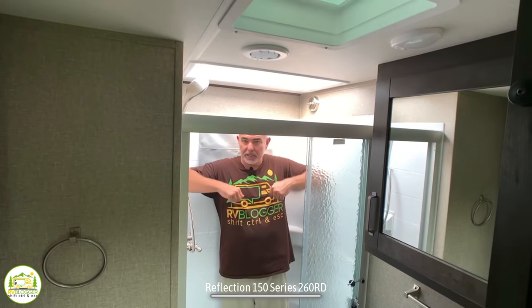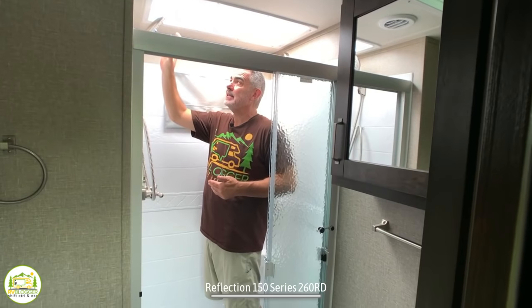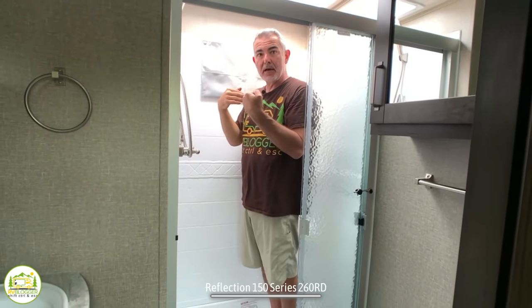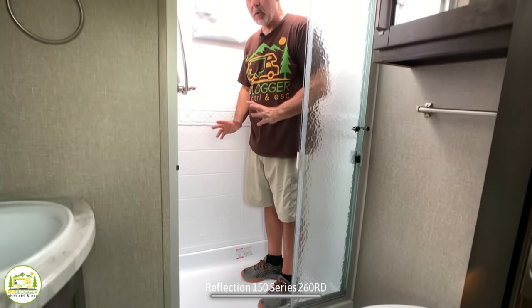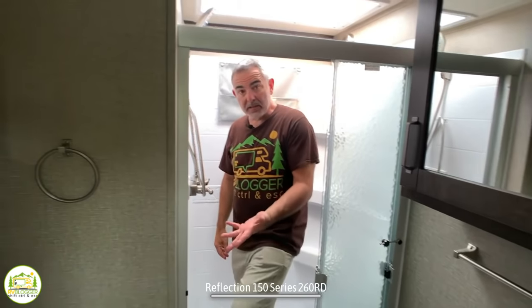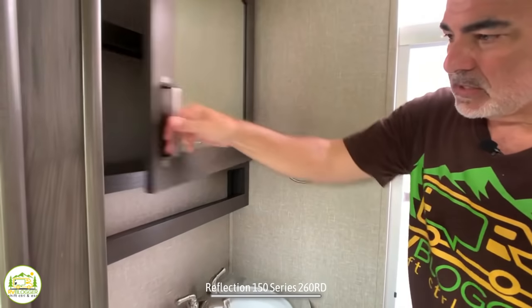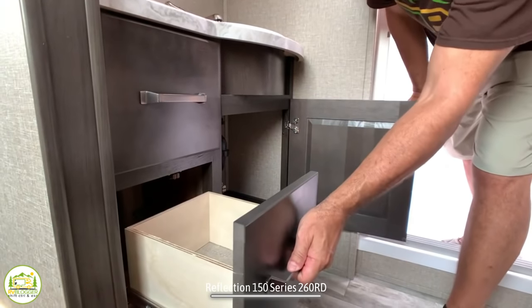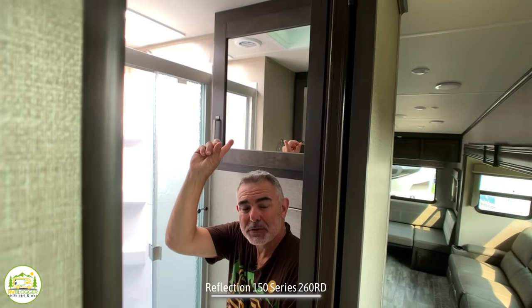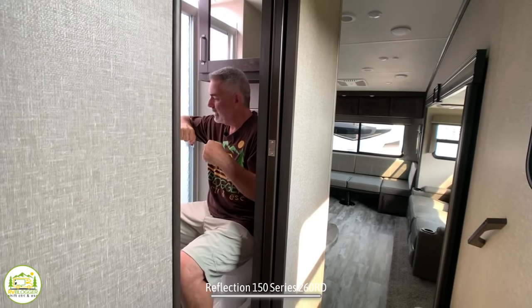Here I am in the shower — it's a great size with plenty of elbow room and lots of headspace overhead. The showerhead itself is mounted very high so it can rain down on you. It has glass shower doors, which I always prefer over a curtain. Outside the shower there's a very large medicine cabinet with three shelves, a vanity sink, a little countertop space, lots of storage below, and even some drawer space. Just above the commode there's a very large cabinet up top.